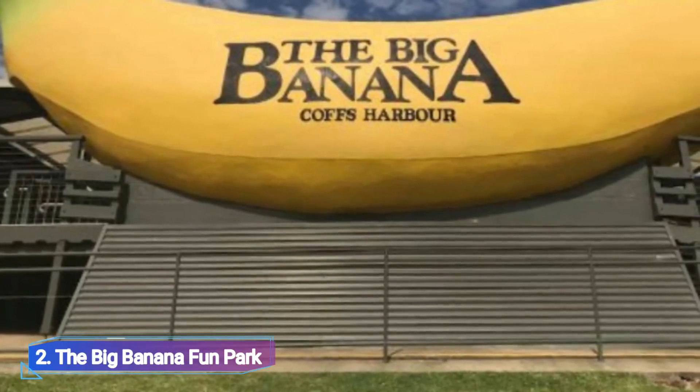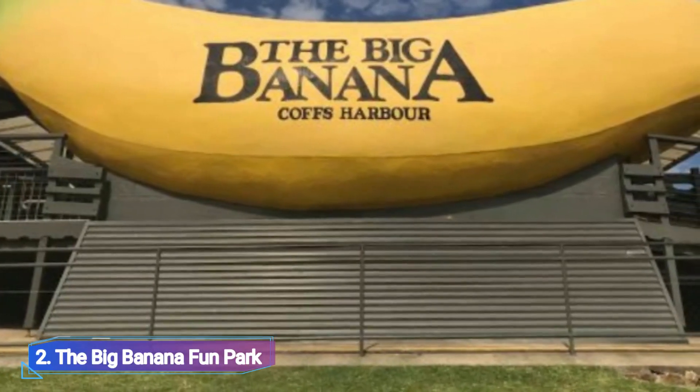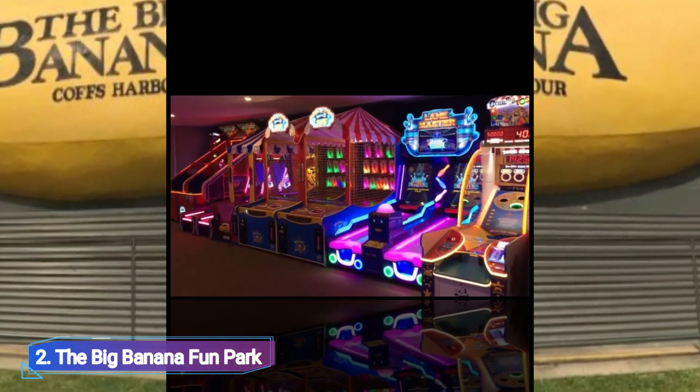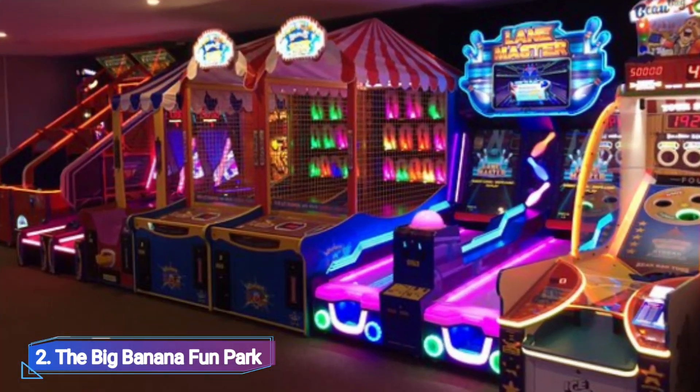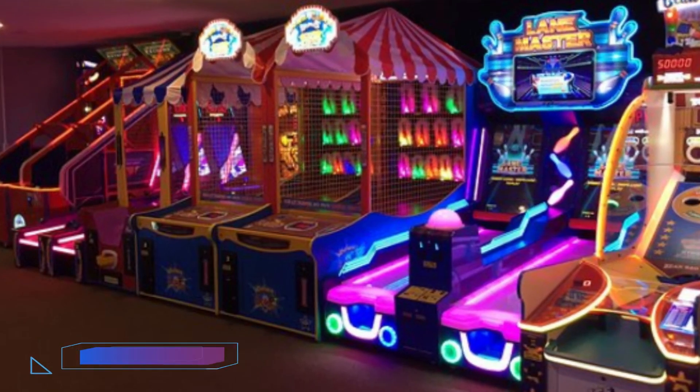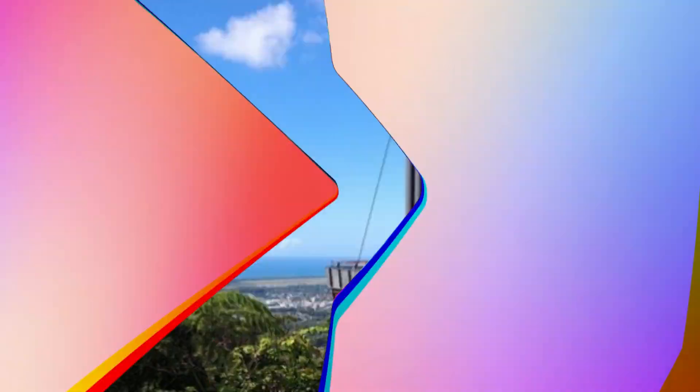The Big Banana Fun Park. Here in Coffs Harbour is the biggest amusement park between Sydney and the Gold Coast. Since opening its doors in 1964, the Big Banana Fun Park has been a banana farm.